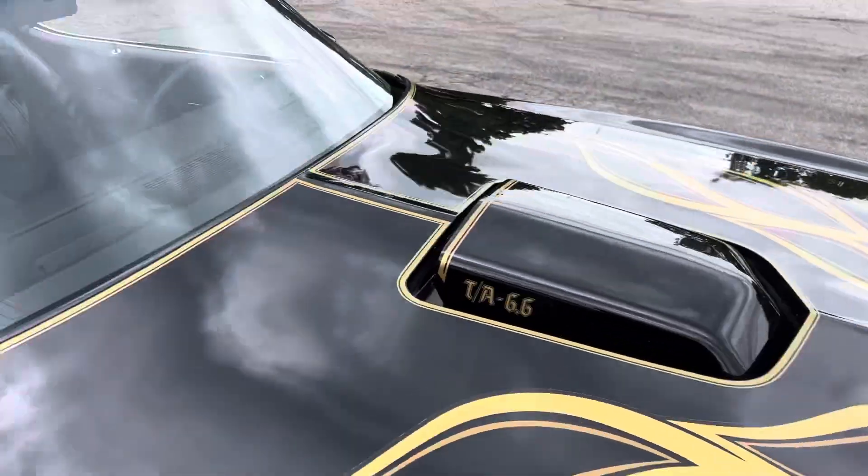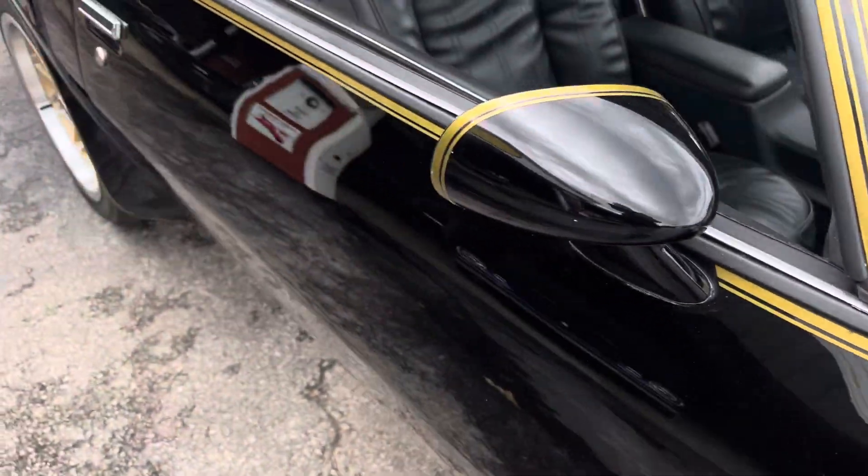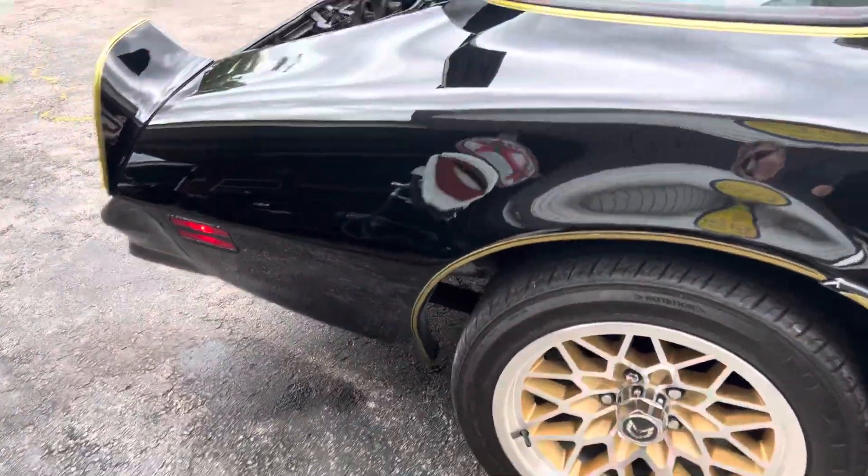The car was bought locally and has been in the area since 2018. I've owned the car for the last three years myself — this has been my personal car. I've driven it to a few car shows and had fun with it.